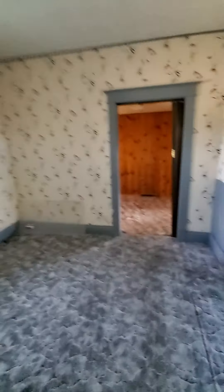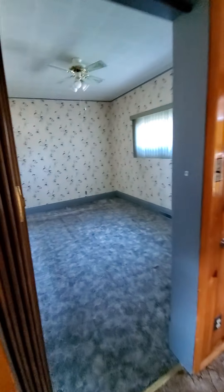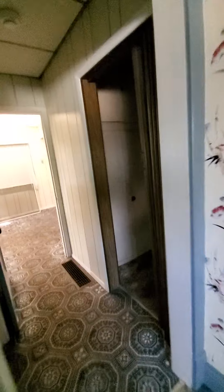The weird part is that there is another bedroom, but you have to go through one bedroom to get to the other. I would probably use this as a walk-in closet for the main bedroom, or like a little sitting area. It would have to be a walk-in closet because this bedroom doesn't have a closet.